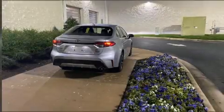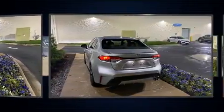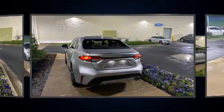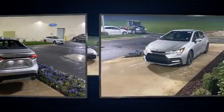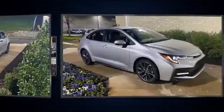Here's a great deal on a 2020 Toyota Corolla. This four-door, five-passenger sedan still has fewer than 5,000 miles. Under the hood you'll find a four-cylinder engine with more than 150 horsepower, providing a spirited yet composed ride and drive.